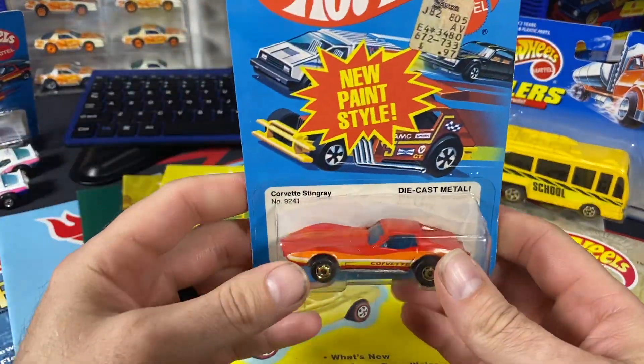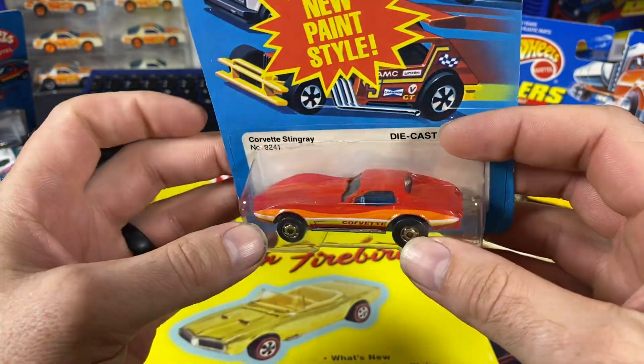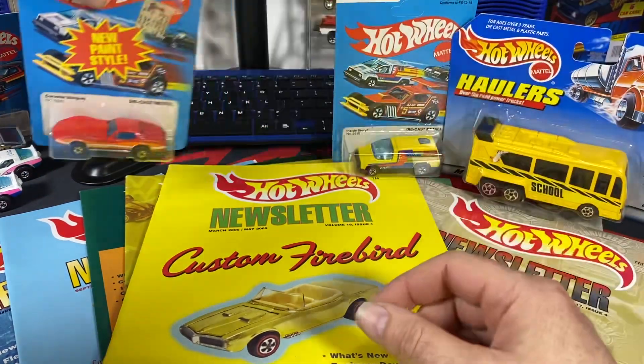This one has a bunch of base variations also. This one is the 1975 base and some of them have 1980 on it. So there's that one that's in the red color.